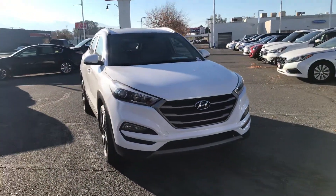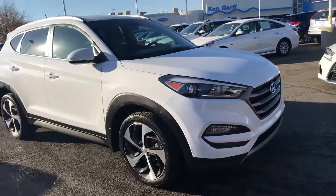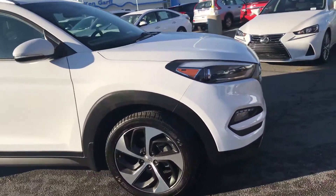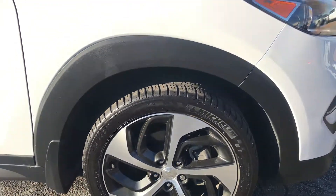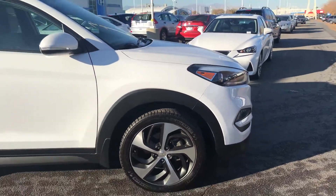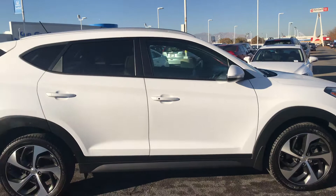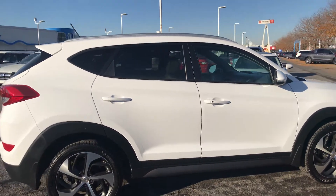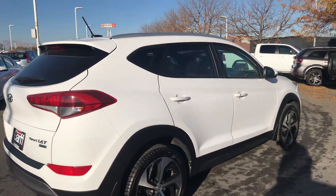You're going to get the daytime running lights, LED fog lamps. You're going to get these awesome alloy wheels — I actually love these designs. It's a 19-inch wheel wrapped with a 245-45 Michelin tire, so a great tire with plenty of tread left. The vehicle is in great condition. You've got paint-to-match door handles and paint-to-match mirror caps.